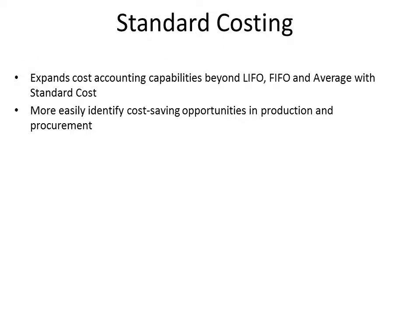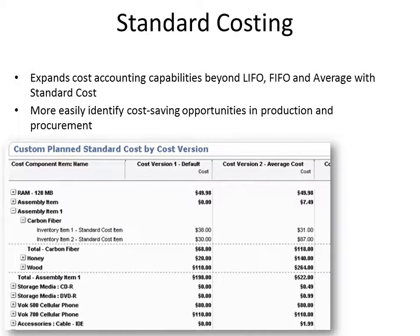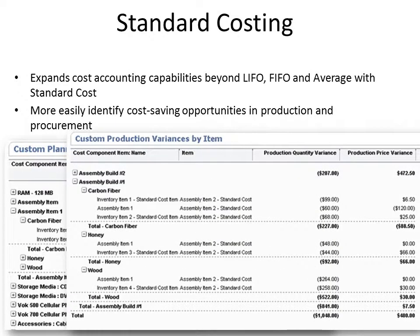Standard costing allows manufacturers to easily identify cost-saving opportunities in both the production and procurement process. Standard costing enables businesses to maintain standard costs broken out across various cost categories of the product and perform variance analysis between actual cost and standard cost. This gives managers more information about when variances occur and why — so managers can understand why actual costs differ from expected costs, pinpoint the exact cost category responsible for the variation, and take appropriate action. Purchase price variances are generated in the procurement process; production quantity and cost variances are generated in the production process.